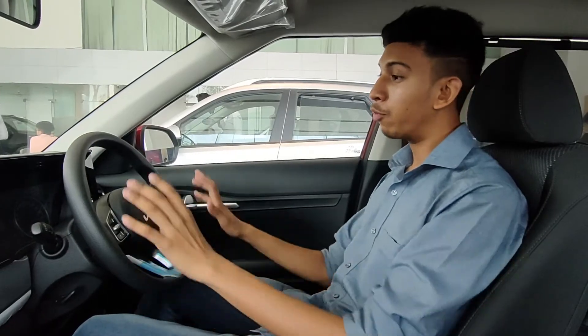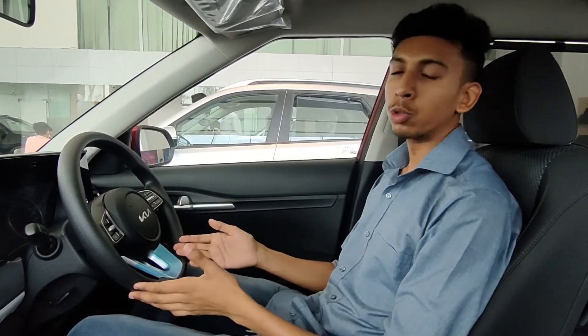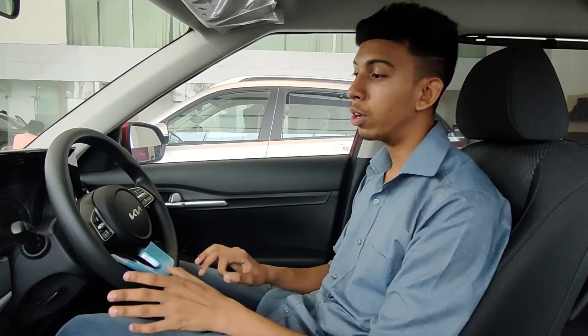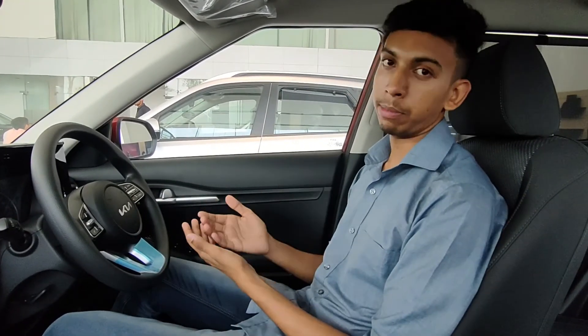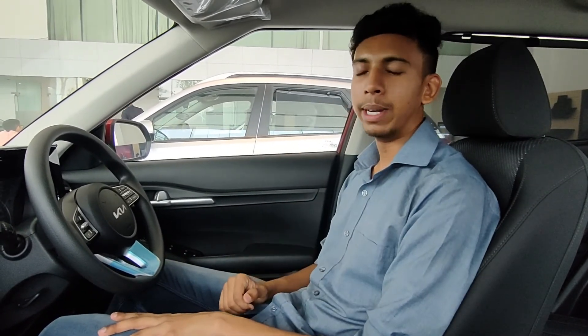For the final verdict, this is a very brilliant car feature-wise. Safety-wise, you get ABS with EBD, dual airbags, and up to six airbags in higher trims, along with ESC and traction control — Kia has really improved on safety this time. The design is very amazing, so if you are looking for a car in this segment, you should definitely go with this one. That was all for today's video — Jai Hind!